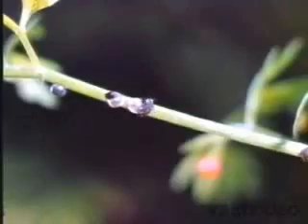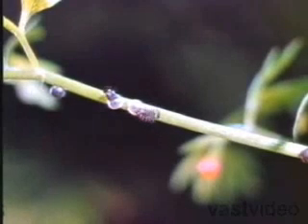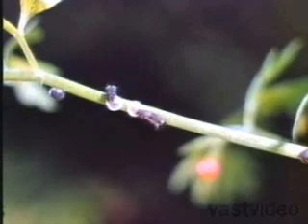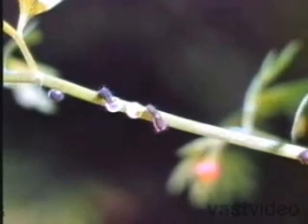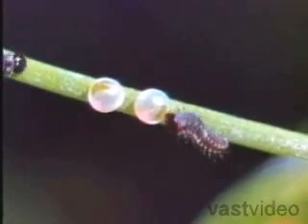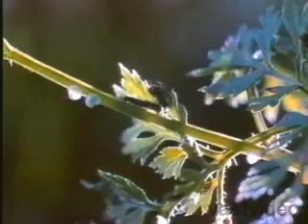The butterfly's second stage of development is the larva. We call butterfly larvae caterpillars. The caterpillars develop inside the eggs for about a week, then they begin chewing their way out. After wriggling out of the eggs, the caterpillars are hungry, and often the first thing they eat is the egg shell itself. Then it's off to look for some tasty green leaves.